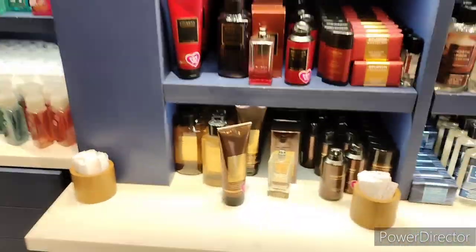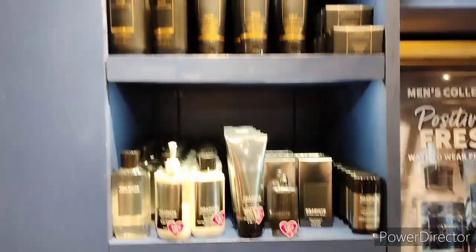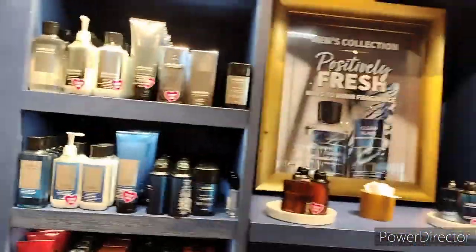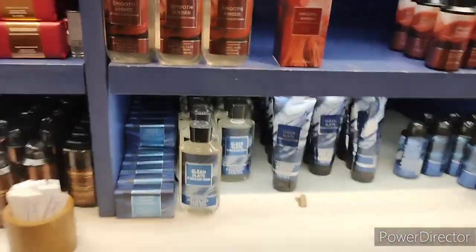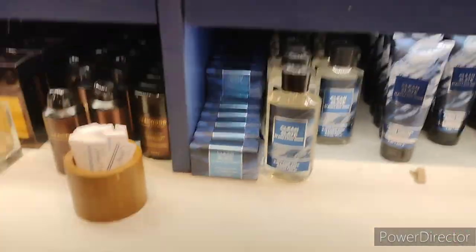Down here on this side we have Ocean and Clean Slate. On this side they have Bourbon Teakwood, Ocean, Graphite, Noir, and Teakwood up on top. One of my favorites is that Noir, and I'm really liking this Clean Slate right here — that was a really fresh and clean scent.